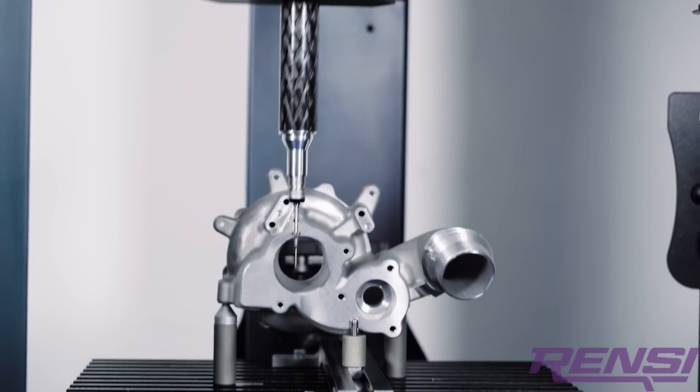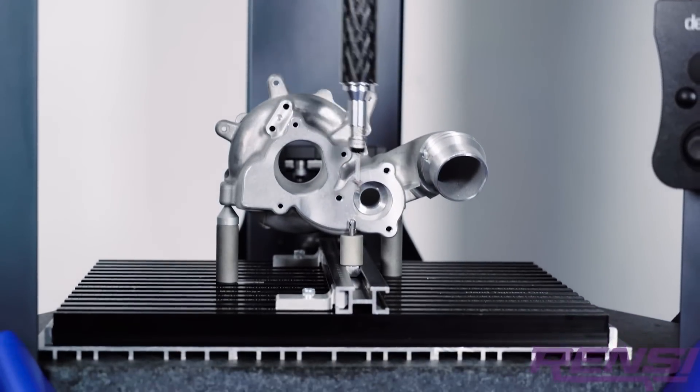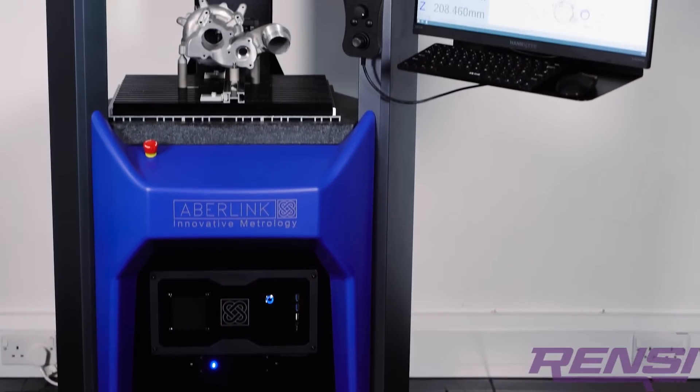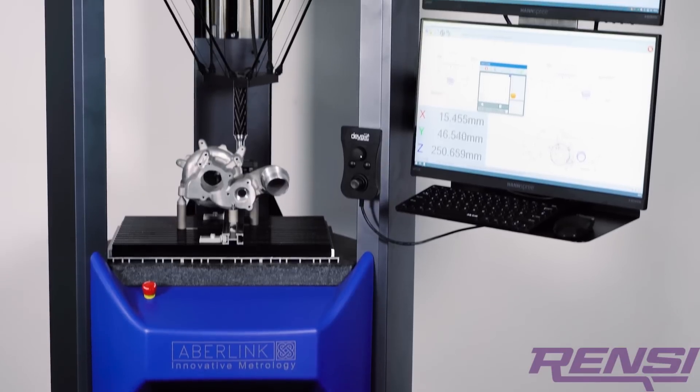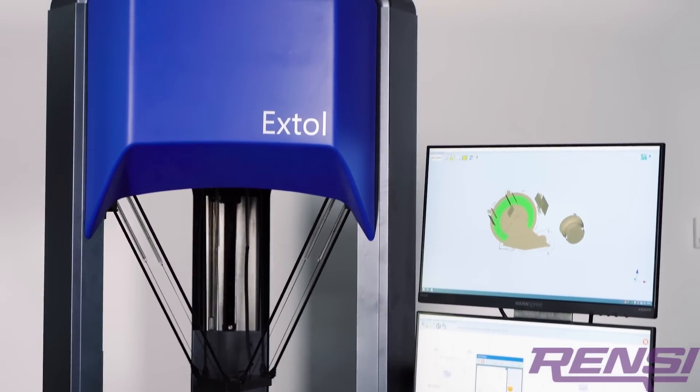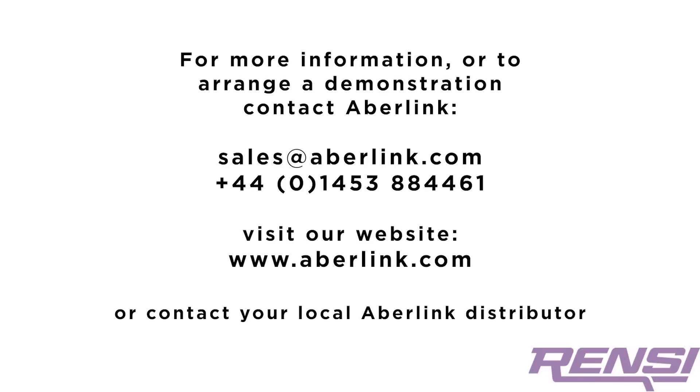Robust, accurate and reliable, the Ixtol CMM is the perfect solution to automatically verify part quality for critical components. Ixtol — the next generation of shop floor hardened non-Cartesian CMM.